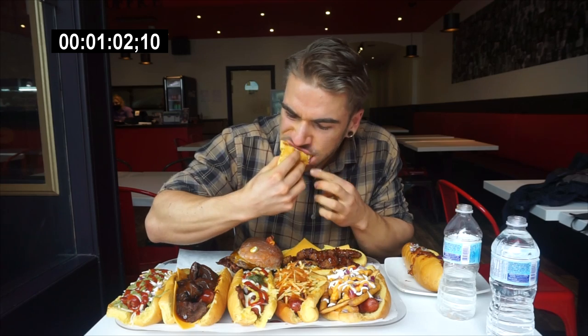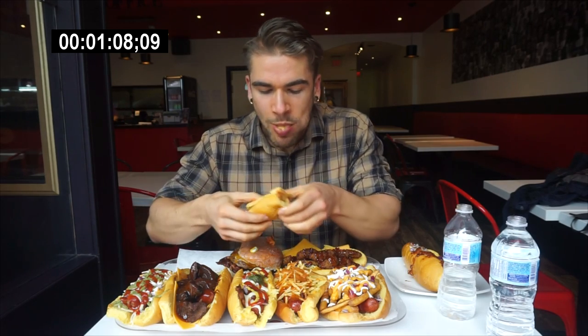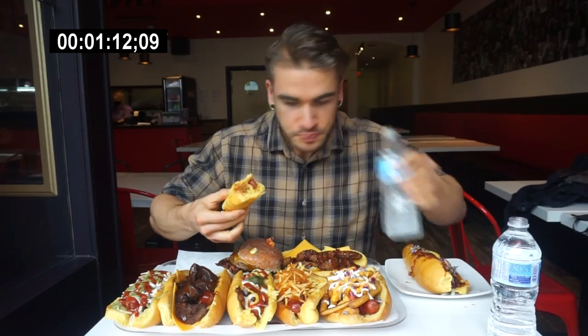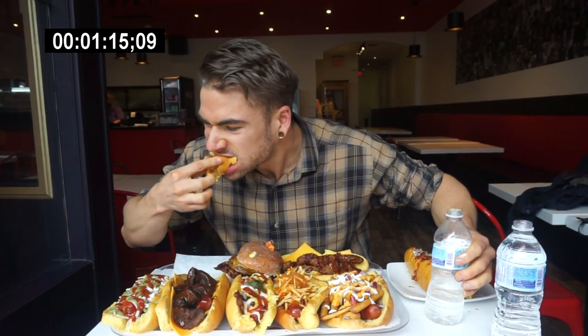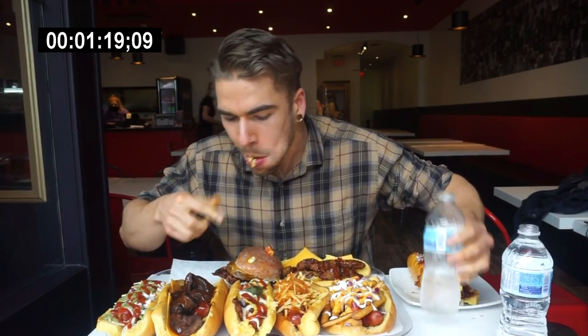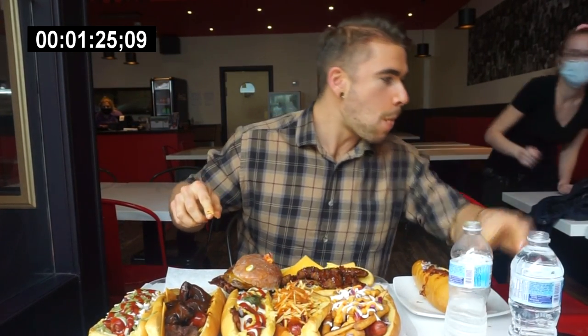Welcome to this video — today we're here at Hollywood Cone in Whitby, Ontario. This is my favorite dessert place, and they also have hot dogs and hamburgers on the menu. For this challenge today, we're trying really all the hot dogs and a donut burger. Oh my gosh, donut burgers — how can you go wrong? 20 minutes, all the hot dogs, the whole menu — pretty simple, pretty straightforward, pretty good challenge.